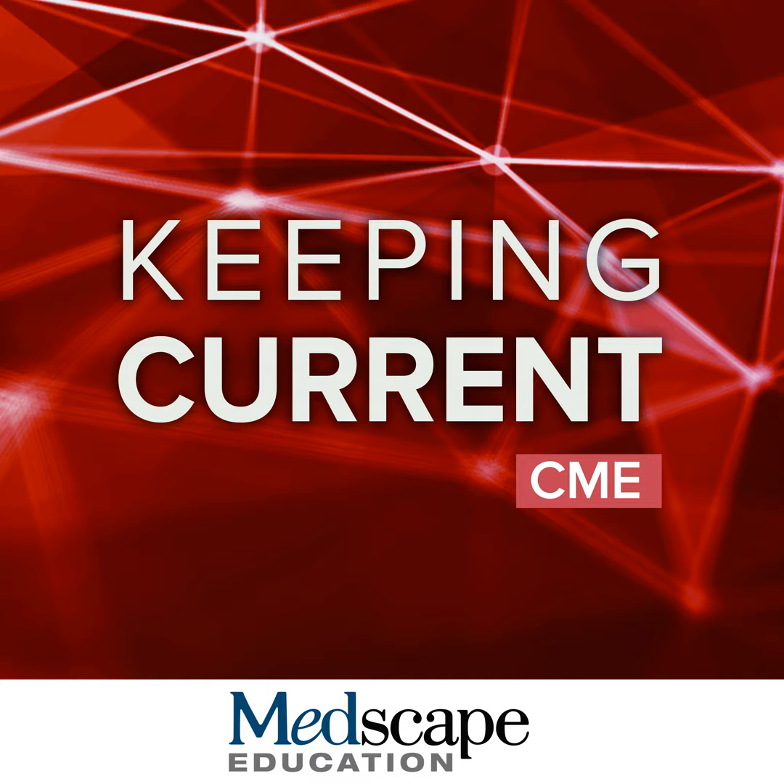Heart failure hospitalization means that patients are doing poorly — it's a marker of risk, a time to stop and think about what we're doing, because what you've been doing isn't working any longer. It's the number one reason our Medicare population gets admitted to the hospital. Despite the penalties from CMS and the Affordable Care Act, we've had no significant decline in our 30-day readmission rates. We still have residual morbidity and mortality risk, so this is really a call to action — what can we do differently to re-stratify these patients, improve their outcomes, and keep them at home?